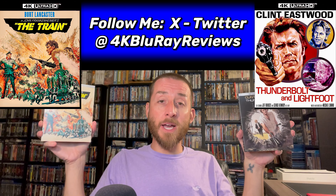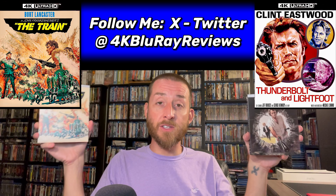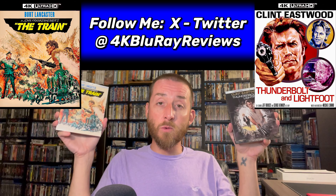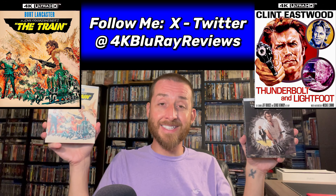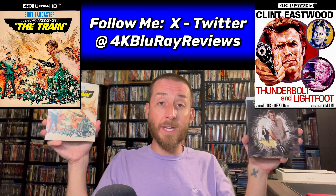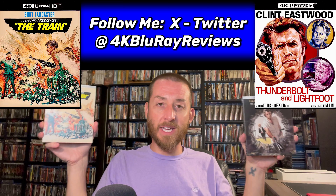I'm going to be doing my exclusive 4K versus Blu-ray image comparison analysis on both of these releases, where I show you the native images pulled directly from these discs right up above. Then at the end, I'll let you know my review score — the sum-up analysis of the quality of both of these box sets and whether it's something you should buy and add to your collection.